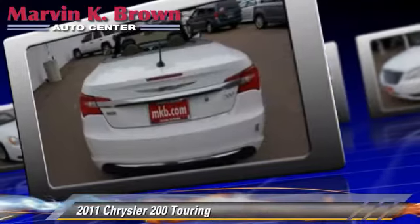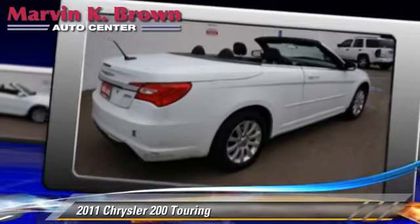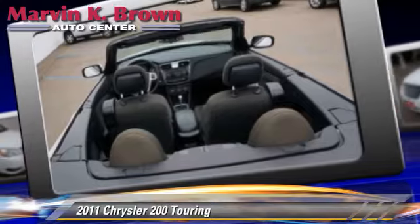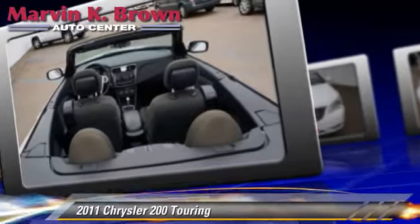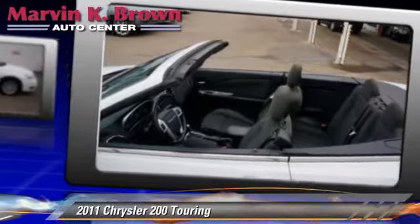Safety features include traction control, four-wheel ABS, and stability control. Comfort and convenience features include cruise control, heated power mirrors, and satellite radio. Give us a call to schedule your test drive today.